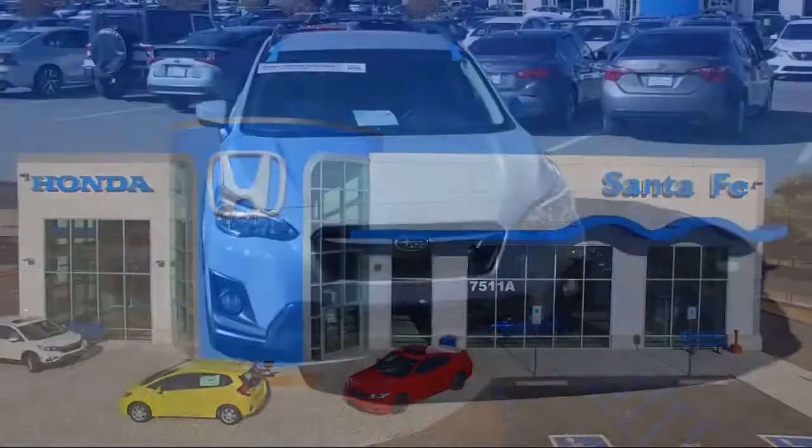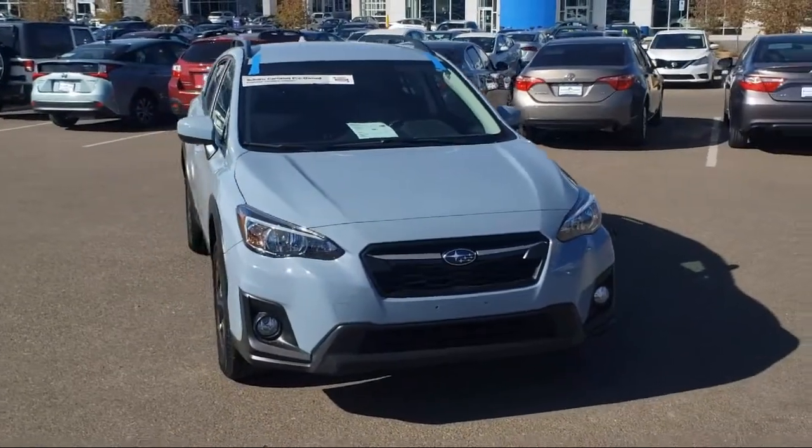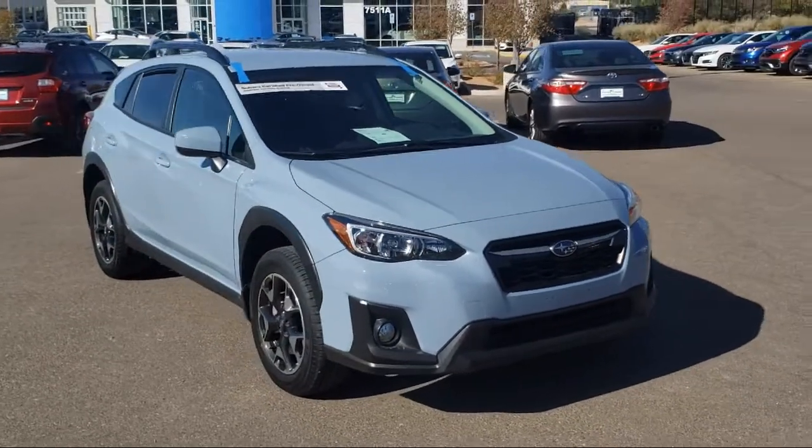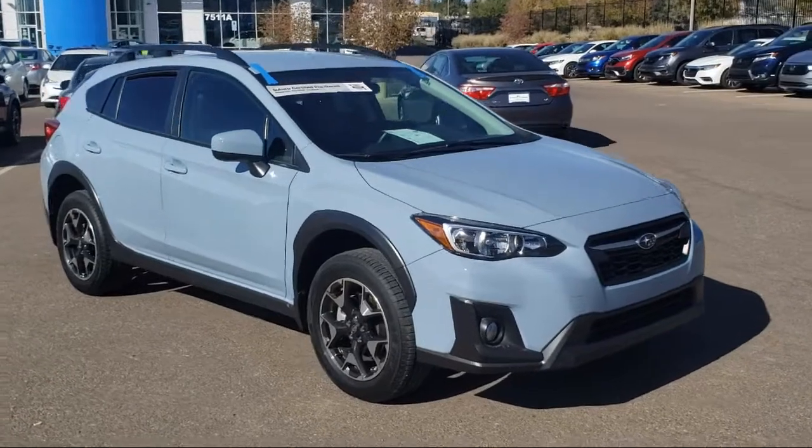It comes equipped with Sirius XM satellite radio, rear view camera, roof rack, heated seats, all wheel drive, keyless entry, and rear spoiler.